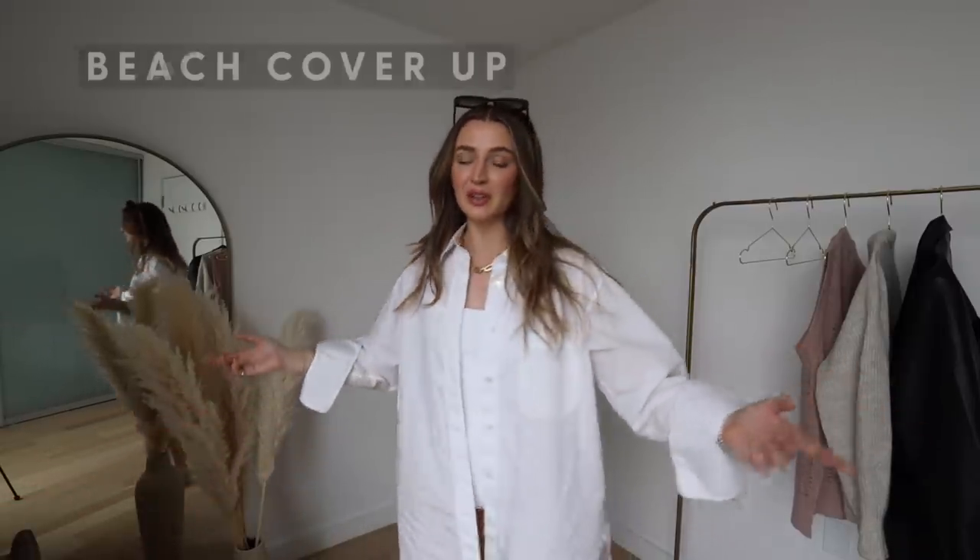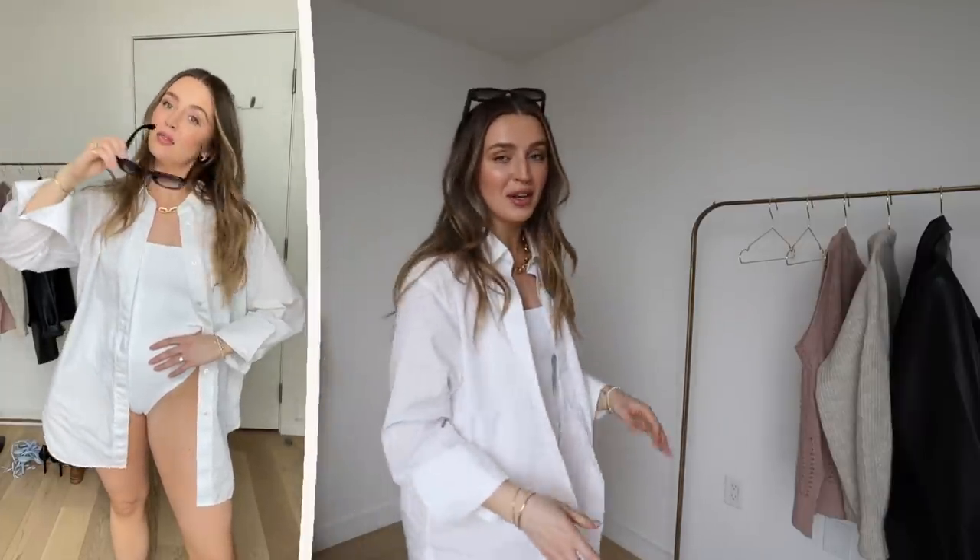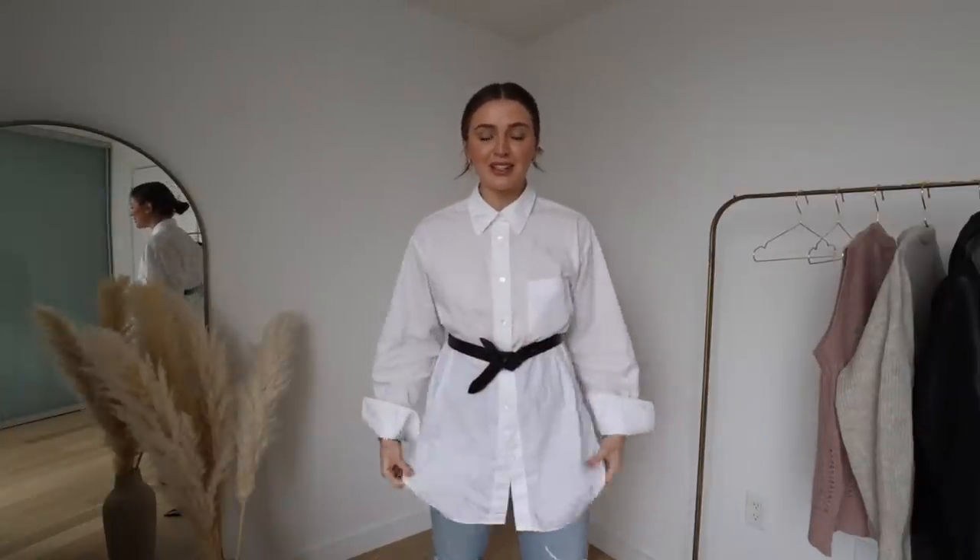It's a bit early in spring for this outfit, but it had to be mentioned: the white shirt can also be a great beach cover-up! I keep a linen version with my bathing suits for summer — I don't really take my nice tailored shirts to the beach, but a white shirt makes an amazing cover-up. Grab some cute sunglasses and a beach bag, throw on your white shirt, and you're feeling fabulous and fresh.